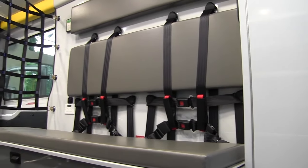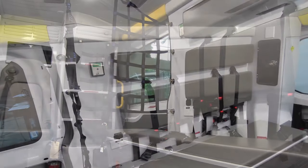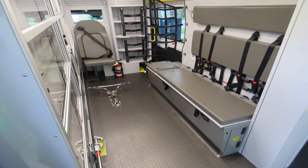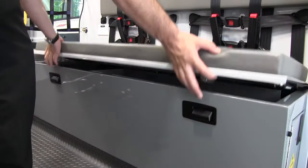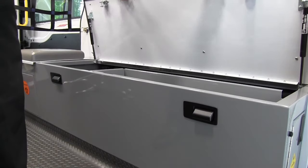Here we have our aluminum squad bench, bolted into the structure of the vehicle. The seat belts are bolted into a heavily reinforced steel cage that's welded into the wall of the Transit to provide maximum occupant restraint testing. All seat belt anchor points are pull-tested like the rest of our vehicle. You can see it has six-point attachments for the seat belts. The squad bench lifts up; inside, we have storage for two D or E tanks, adjustable depending on what size tank you want.